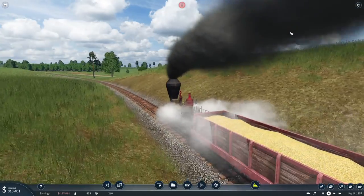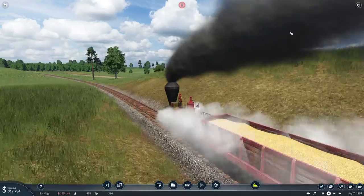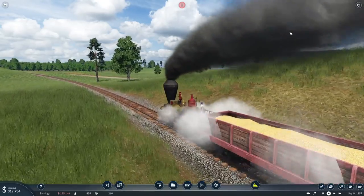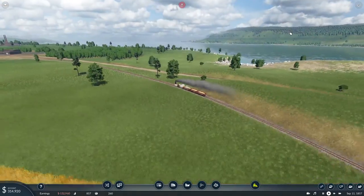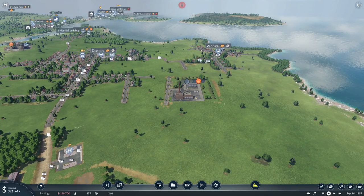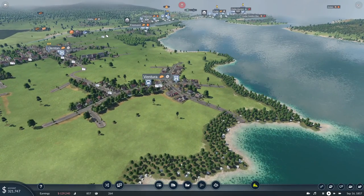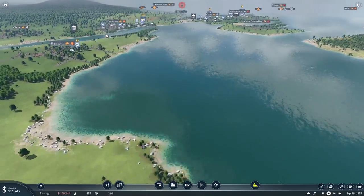We will be expanding on that network today — building more train lines. And I hinted something in the previous episode: we said that we wanted to connect Ventura with Charleston somehow. We want passengers to be going back and forth, and I think I just have a way to do it.